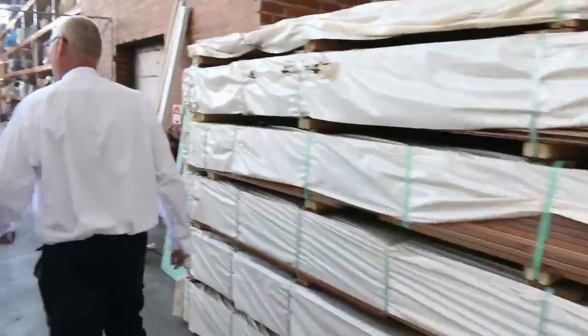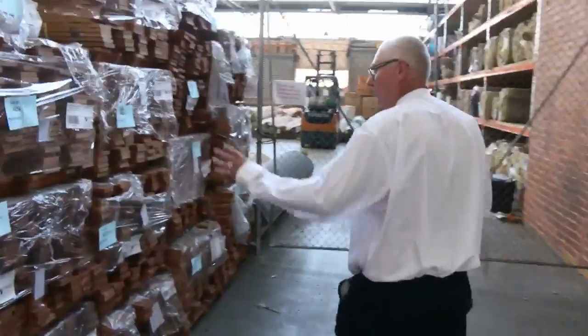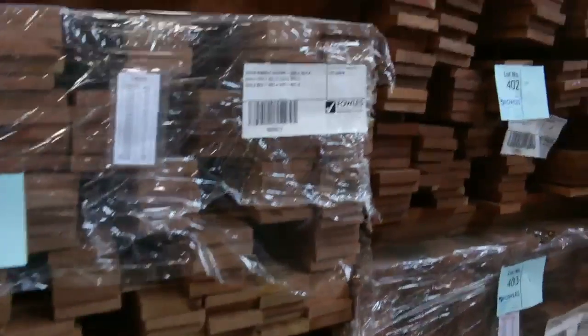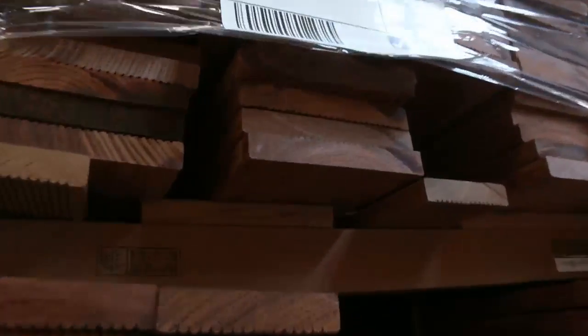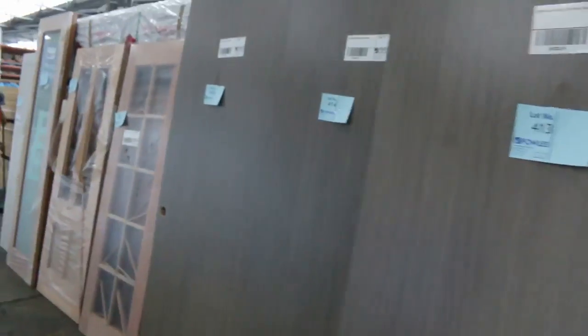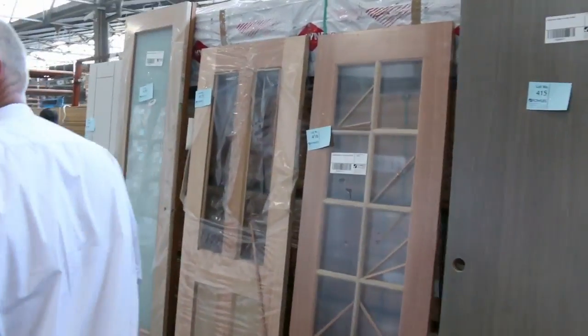Over here we've got some nice campus decking — we've got 90x19 and we've also got 70x19. And we've got one pack of the 140x19 as lot 401 there. That's been pretty popular the last few weeks. Heap of doors there as well, all to be cleared — highest bidder will win those.